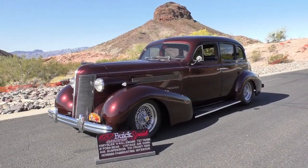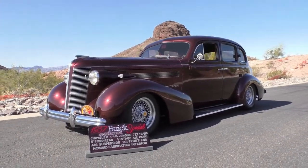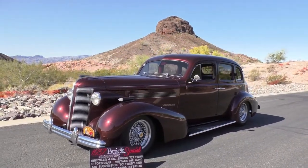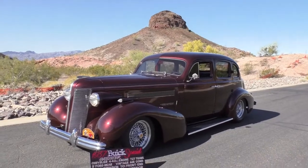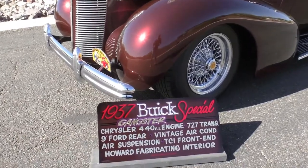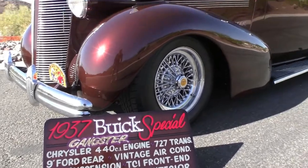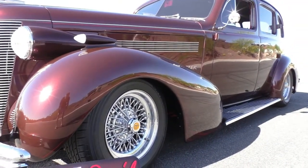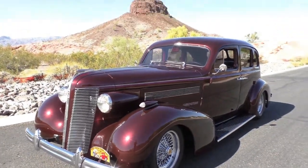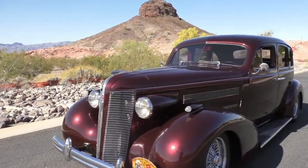Here we are in a beautiful Lake Havasu City day, almost like a Chamber of Commerce kind of day. We're gonna walk around and tell you about a really neat Buick Special four-door bustle-back sedan. We're gonna walk up and tell you what we know. There's a little show plaque in the trunk that gives you an idea of what's underneath the hood. A lot of high-end professional craftsman work on this car — a true resto rod, finished in a Maserati Bordeaux, a really cool burgundy-ish, wine-ish color with a lot of metallic in it.